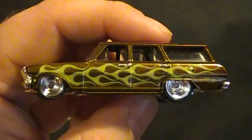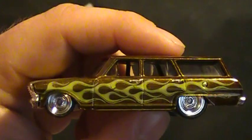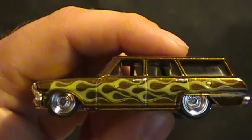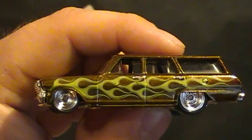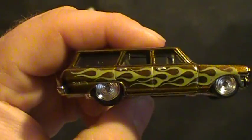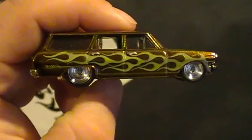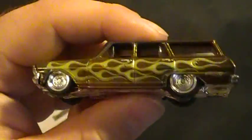Hey there YouTube, South Georgia Hot Wheel here. I have a 1964 Chevy Nova station wagon — pretty sweet ride. I know they had the station wagon in 2012, it was pretty cool, a lot of people liked it.